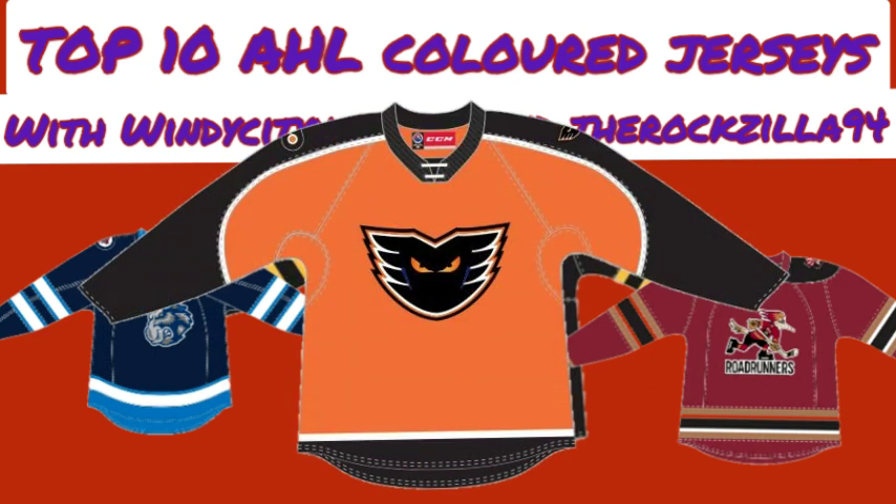Rock's number 10 is the Lehigh Valley Phantoms orange jersey. It's a design that's unique from the Philadelphia Flyers home jersey, and it deserves to be in the top 10. It's a unique color — orange. They stand out in the American Hockey League, and it's not a terrible design. It could be better, but it's not all too bad. It stands out for Philadelphia, their parent club.